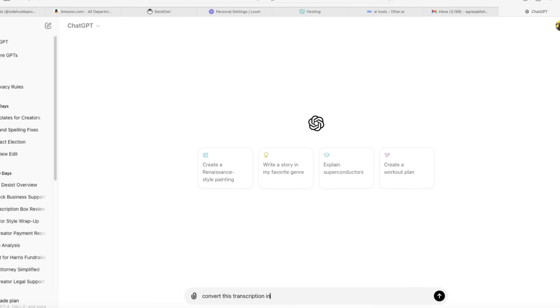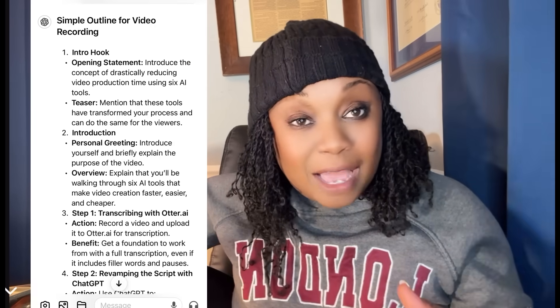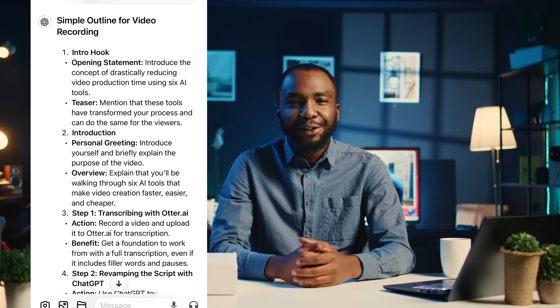The next step is to head over to ChatGPT, which is a free tool. I give it three prompts. The first prompt is to create a clear, concise seven-to-ten-minute YouTube video script from that raw transcript. The second prompt is to turn that script into an outline form — which is useful if you prefer to read your script verbatim.